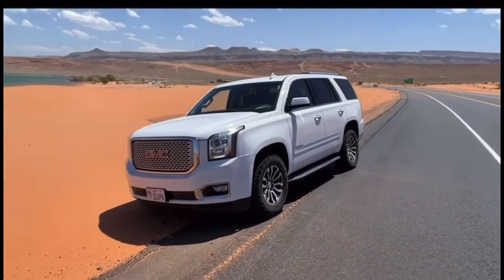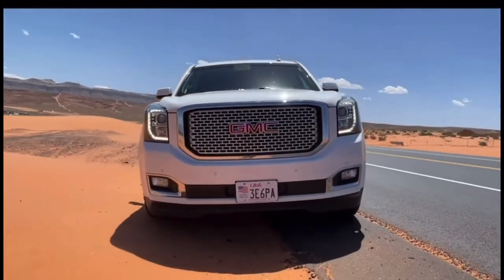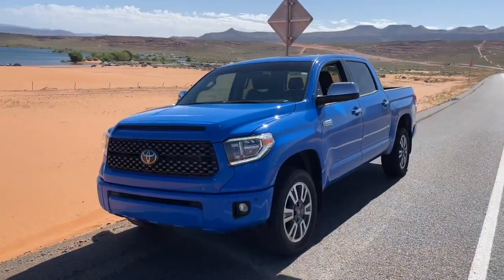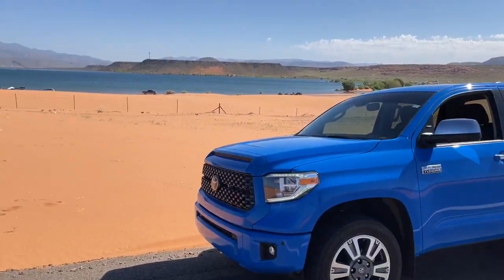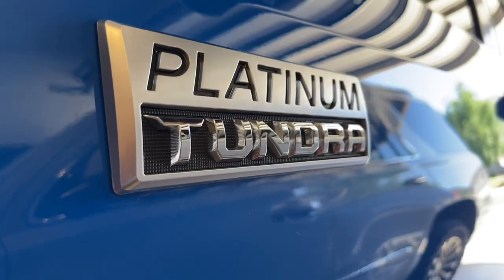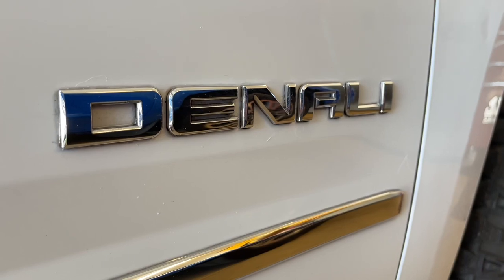Hey guys, Danny Johnson here. I have a Yukon Denali which we've really enjoyed — it's pretty much the same as the bigger trucks. Today we're comparing it to our new Toyota Tundra. We went with the higher trims: the Platinum Edition for the Tundra and the Denali are about the same. I was expecting similar options and they are pretty similar, but I'm just going to go over some things I noticed.